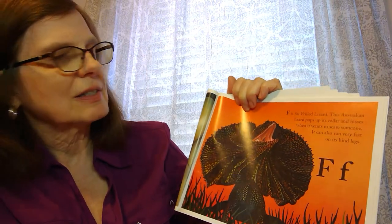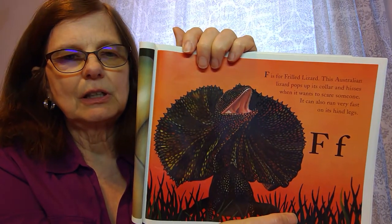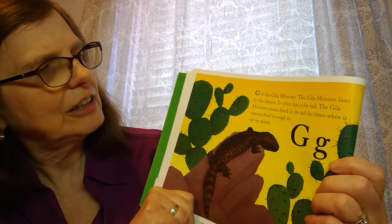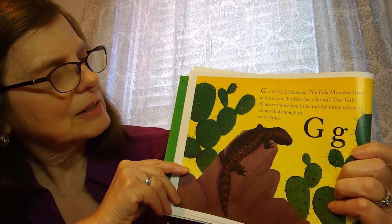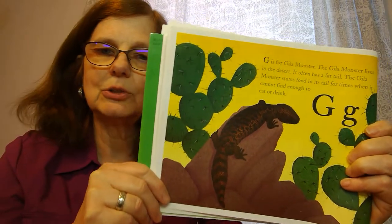F is for fan-frilled lizard. This is an Australian lizard, and when he wants to scare someone, he fluffs up his frills on his skin. He does look a little scary! G is for Gila monster. The Gila monster lives in the desert and has a fat tail — it stores its food and water in its tail because sometimes it can't find enough to eat or drink.